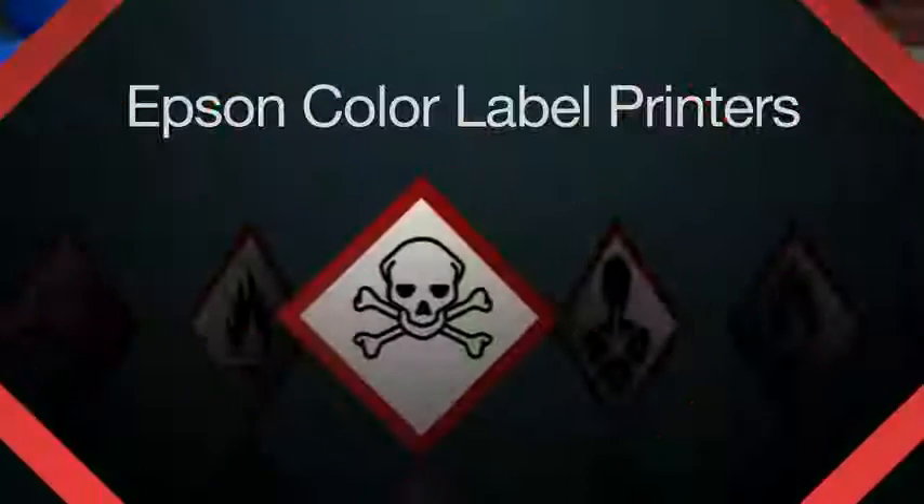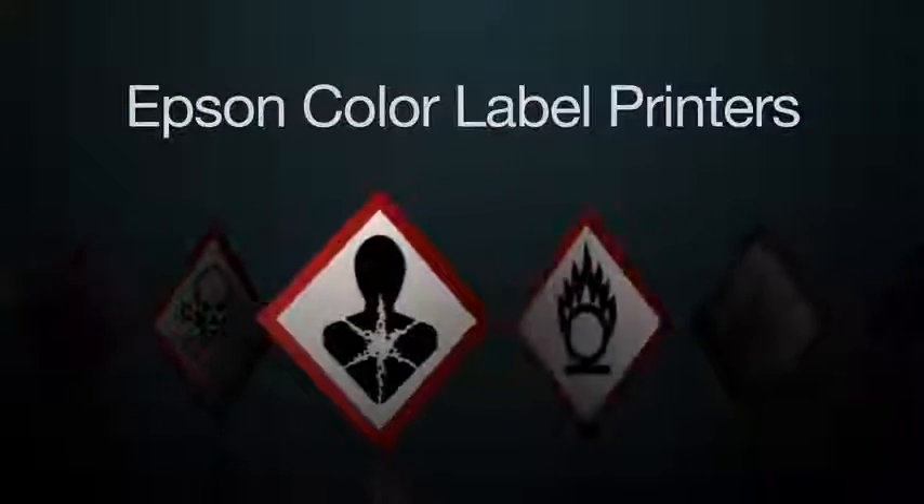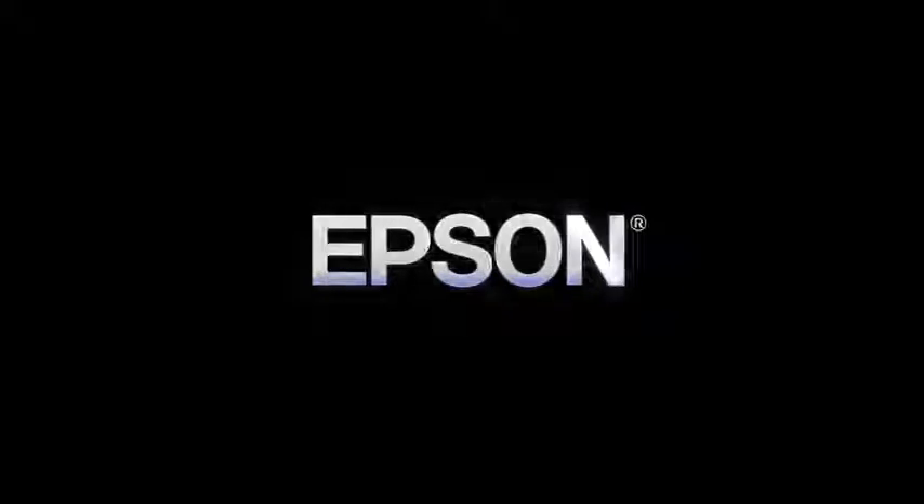When the stakes are high, industry relies on Epson. Epson — Built to perform.